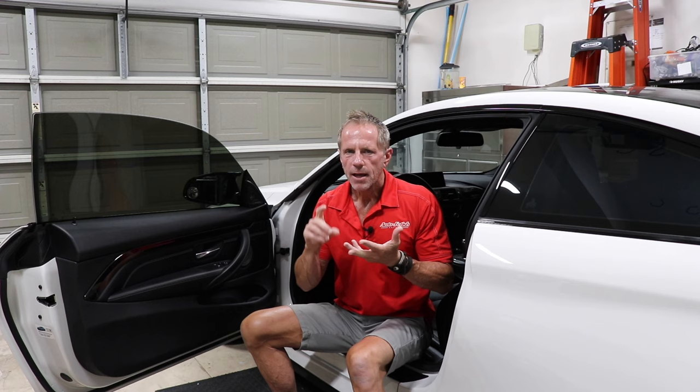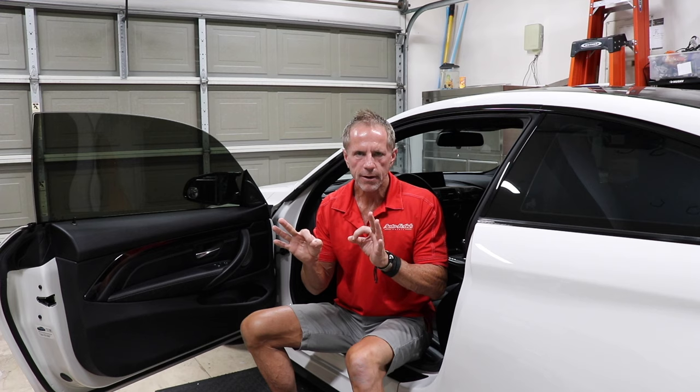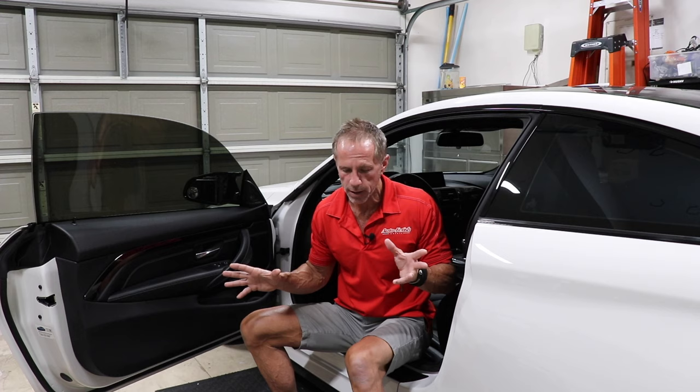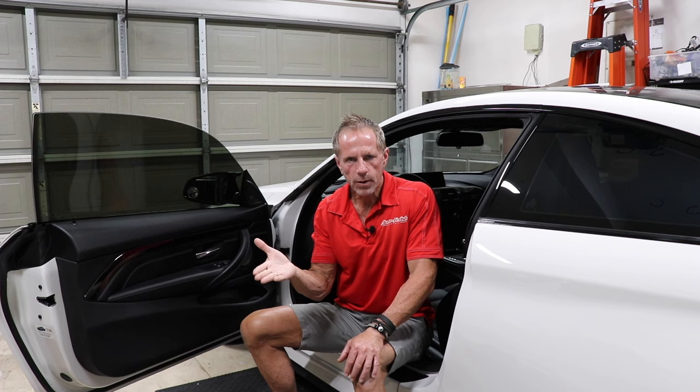I don't care how much your car costs or what kind of car it is — your car leather is coated. The only exception is if it's been re-dyed in the past, and that can even happen at the dealership before you take delivery. Unless you're the original owner, you may not know. That's the third point: you're not dealing with a natural material, you're dealing with a synthetic layer on top of a natural material, and that changes the rules of cleaning, care, and maintenance.